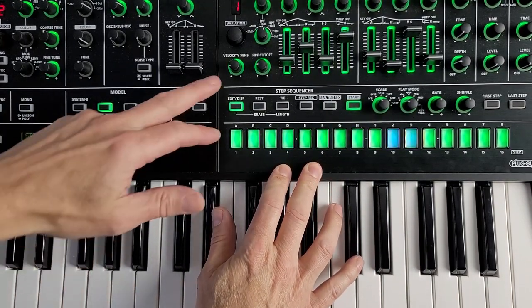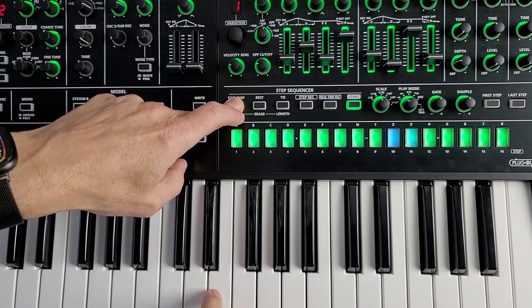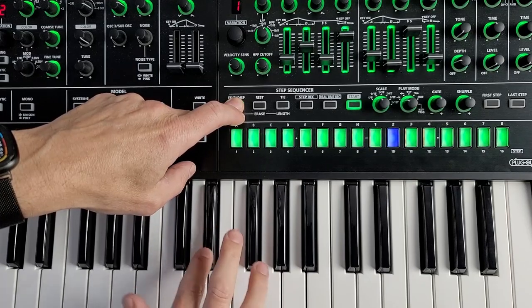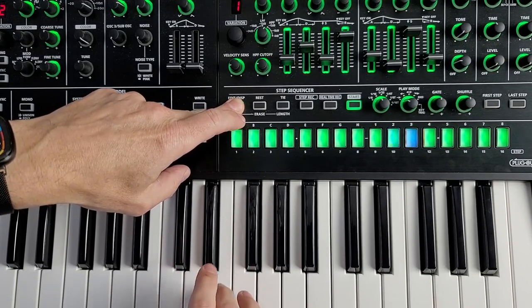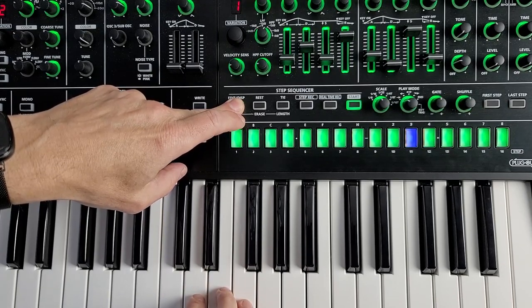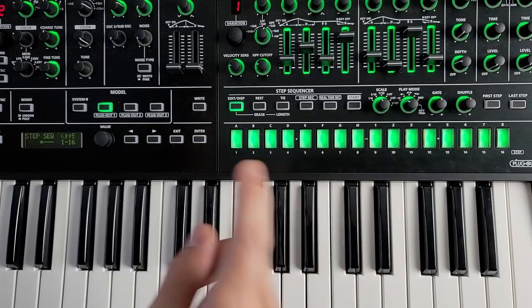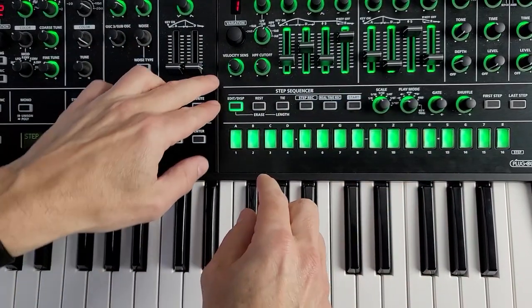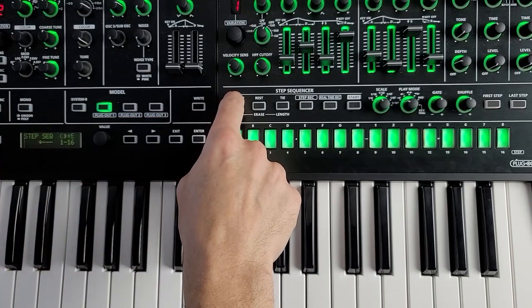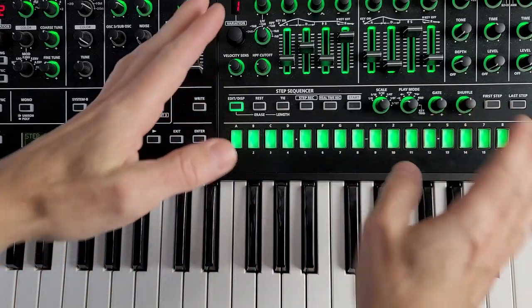In step record mode you can actually record a chord — it doesn't have to be a single note. If you have more than 16 steps, pressing shift lets you quickly get to the four banks of 16. As the sequence is playing, holding down edit and pressing another key transposes what key it's playing in. And if you're playing this as part of a performance with two separate parts, pressing edit then upper or lower will mute either that upper or lower part out of the sequence.